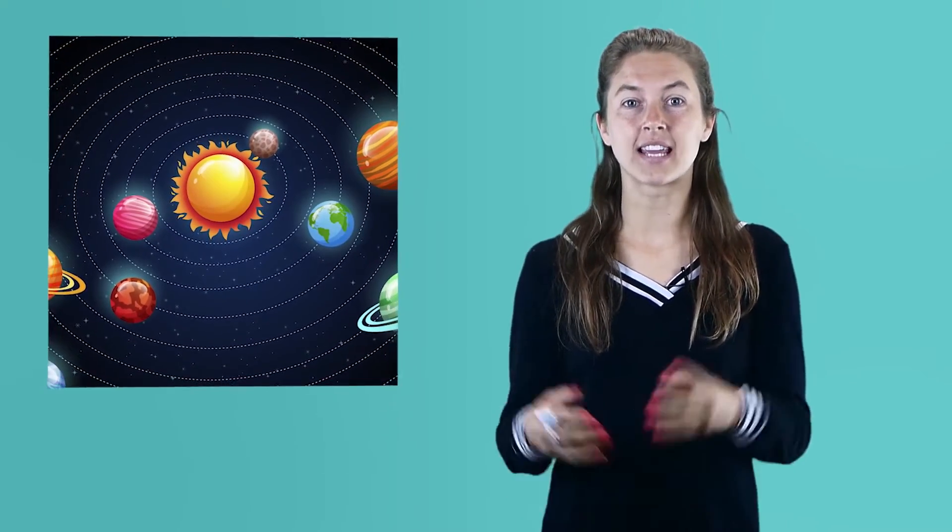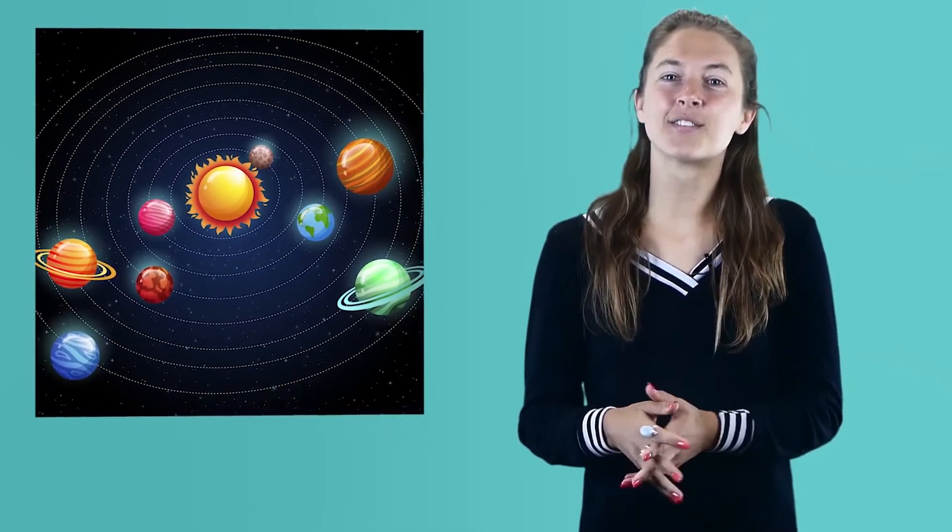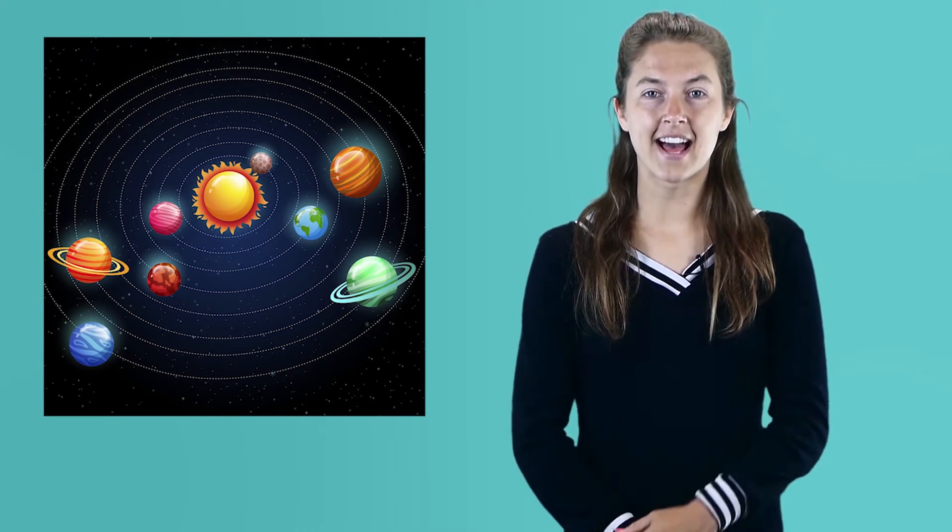Our sun is at the center of our solar system. It is so huge it has tremendous energy and gravity. Gravity, the same force that keeps you on Earth without flying off into space, is what keeps planets close to it. Planets circle around, or orbit, the sun.